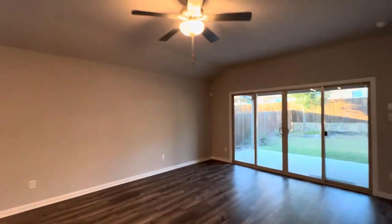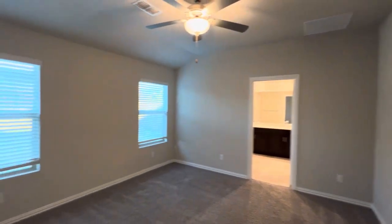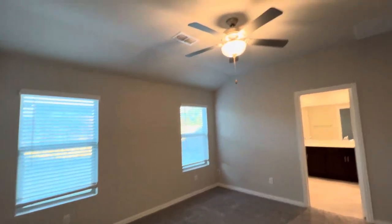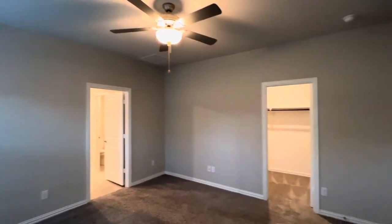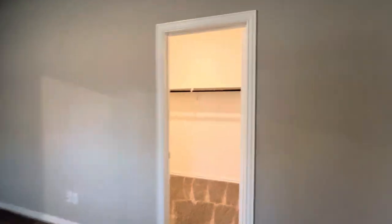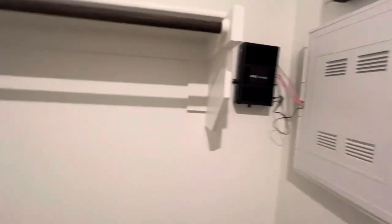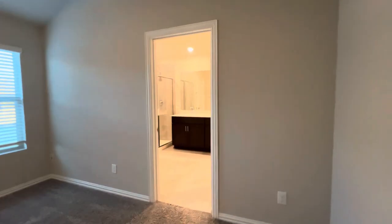Back towards the rear of the home, we do have the primary bedroom. It's larger than the previous two we took a look at. Of course, you do have a fan included, larger than the other ones too. Two windows look out towards your backyard. Right through this door, you do have a walk-in closet that wraps all the way around — large space. You do have room for cords and internet connections in here. This is carpeted along with the bedroom, and then the bathroom that's attached is tiled.